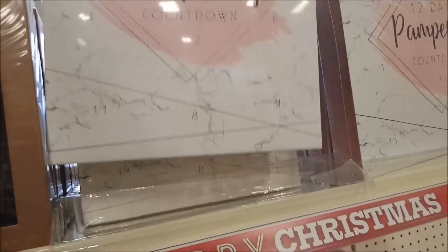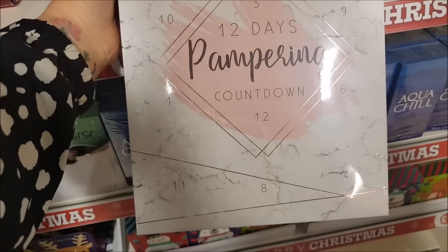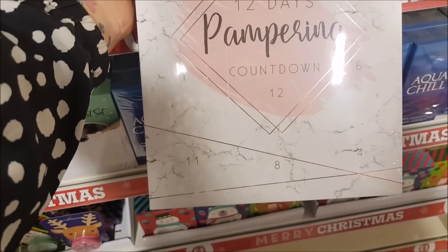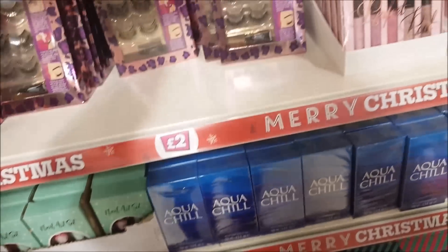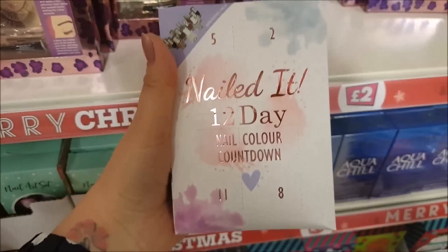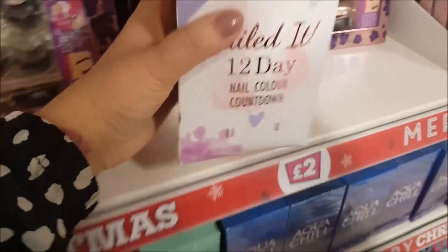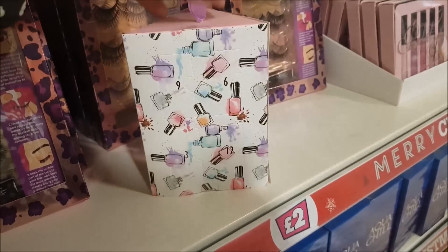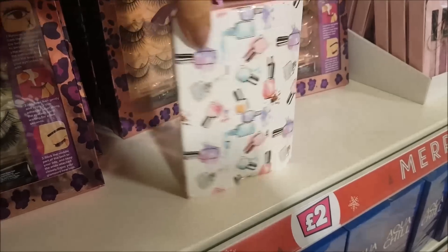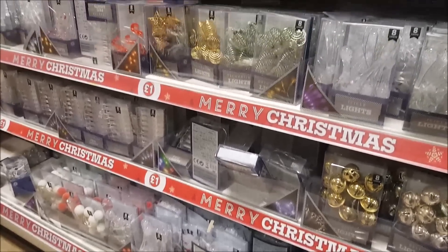In the five pound section we've got a 12 Days Pampering Countdown - really good for a fiver. Let me turn it over to show the bits and pieces included on the back. We also have a 'Nailed It' 12 Day Nail Color Countdown, also five pounds. It has a little handle to hang it up and all the way around you get 12 days of a new nail polish.